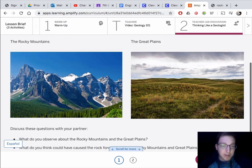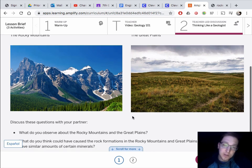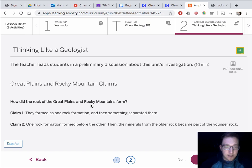So basically we're trying to figure out how a rock from the Rocky Mountains and a rock from the Great Plains could have similar composition. The first claim is they formed as one rock formation and then something separated them. The other claim is one rock formed before the other, and then the minerals from the older rock became part of the younger rock.